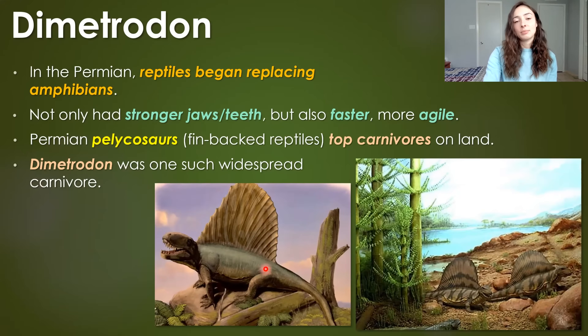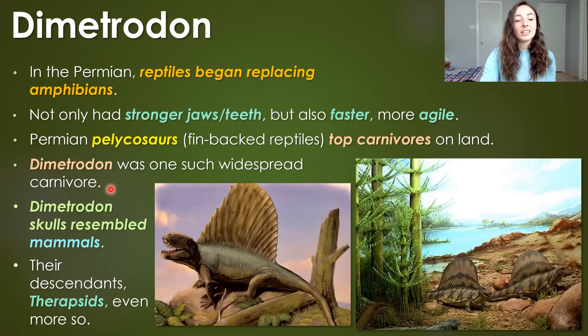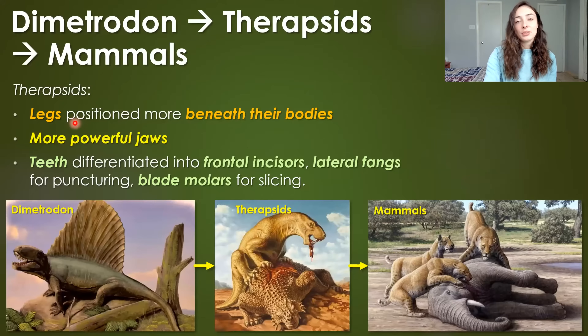In the Permian, finned-backed reptiles called pelycosaurs — as shown in these pictures — were the top carnivores on land. Dimetrodon, a type of pelycosaur, was one such carnivore that actually had skulls resembling mammal skulls. Their descendants, the therapsids, even more so resembled mammals. For example, therapsids had legs positioned beneath their bodies, more powerful jaws, and differentiated teeth — differentiated into frontal incisors, lateral fangs for puncturing their prey, and blade-like molars for slicing apart their prey.